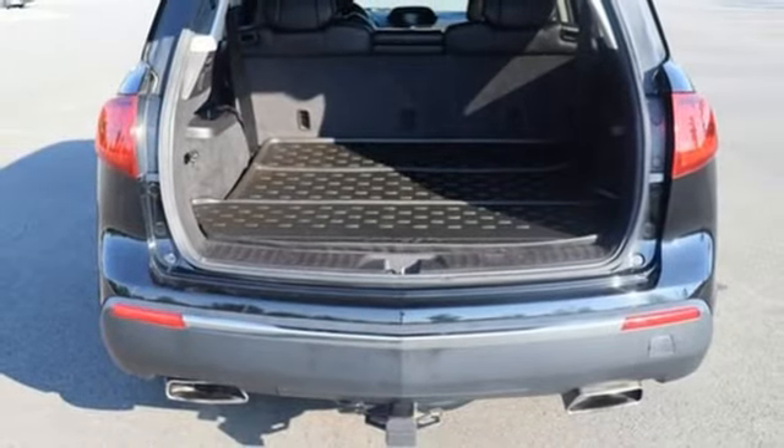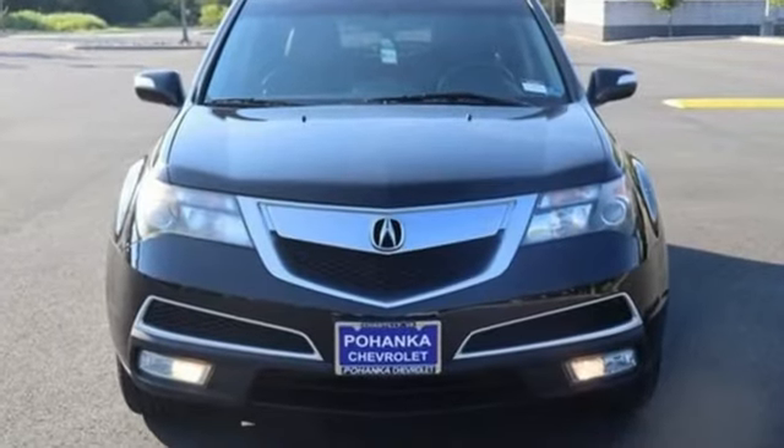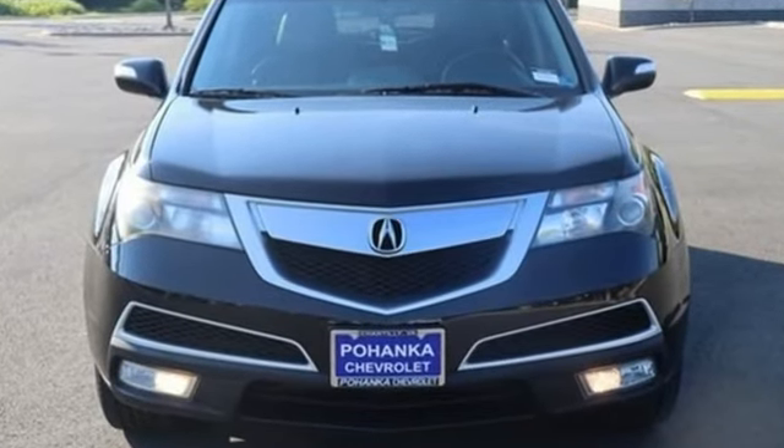Bluetooth wireless audio streaming, express open and closed sliding and tilting sunroof, gas pressurized shocks, and V6 engine. Hurry in today for a test drive.